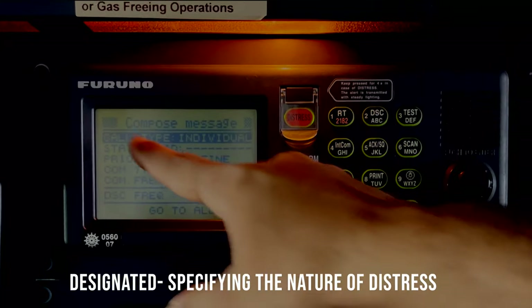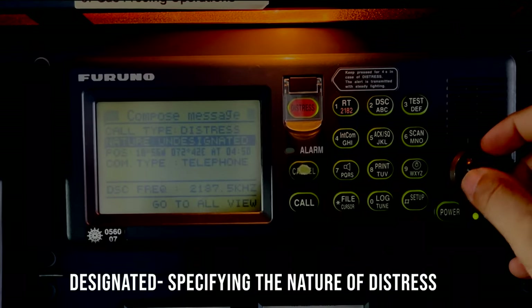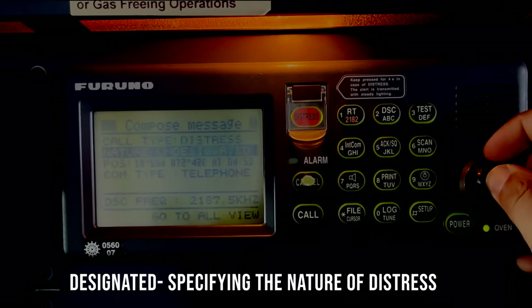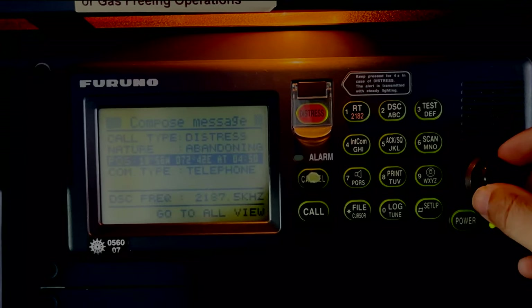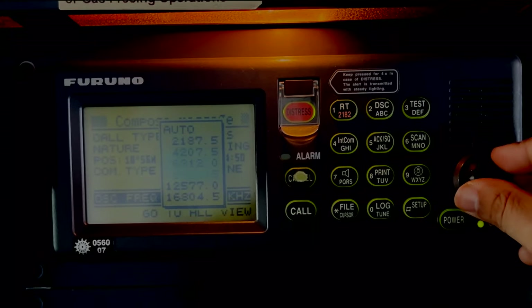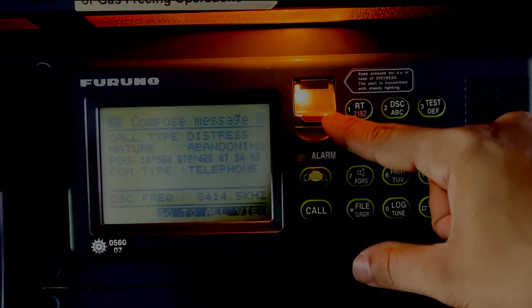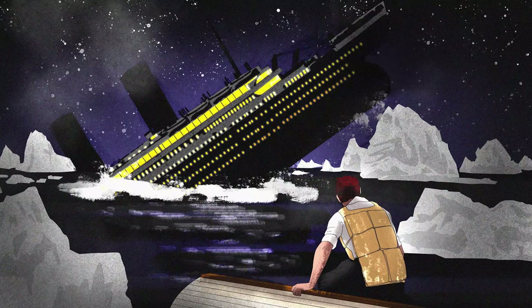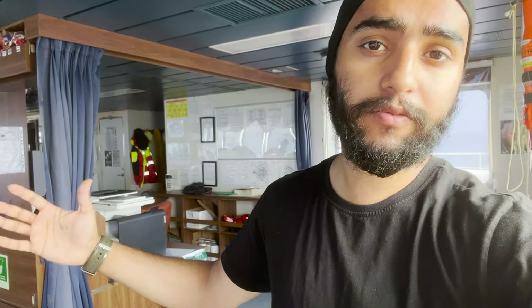If you have a few seconds, it's always better to mention the nature of distress. You go to DSC, in the call type you select distress. Then in the nature of distress — right now you can see it's undesignated — you press enter and select the nature of distress, let's say we are abandoning. In the DSC frequency you can select all frequencies: 2187.5 kHz is MF, the rest are HF. Let's say we select the 8 MHz band and then press the distress button for 4 seconds. If our ship is in distress — meaning any emergency requiring immediate assistance — we can use this equipment to send a distress alert to nearby vessels and coast stations asking for help.